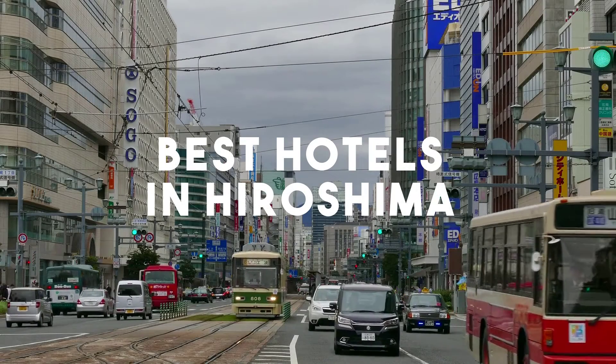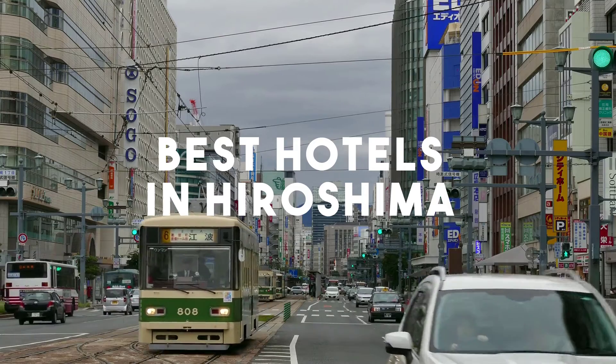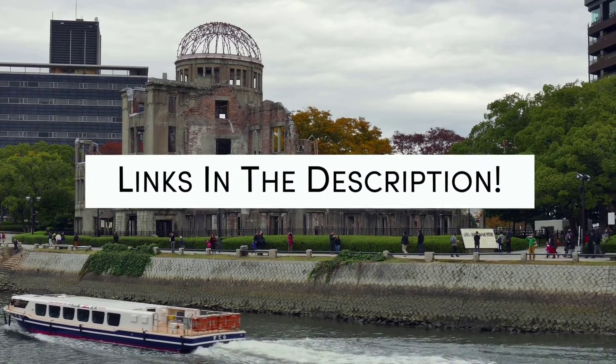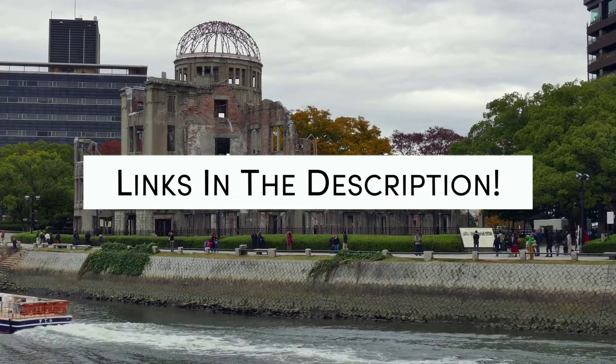In this video, we will take a look at the 5 best hotels in Hiroshima. Whether you're traveling with your family, as a couple, for a business trip, or looking for something budget-friendly, we got you covered. Links to all of the hotels mentioned in this video will be listed in the description below. Let's get started.